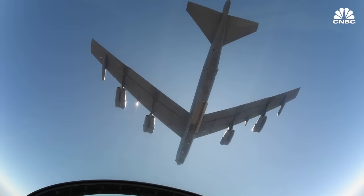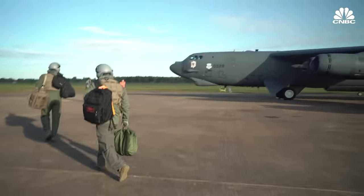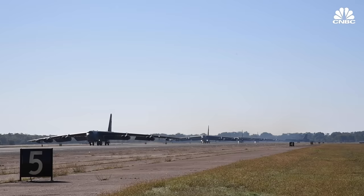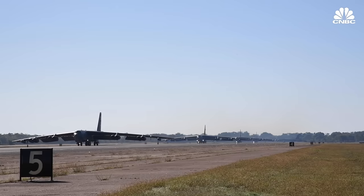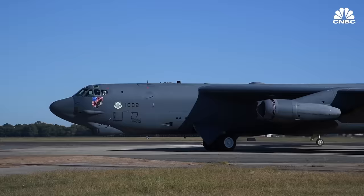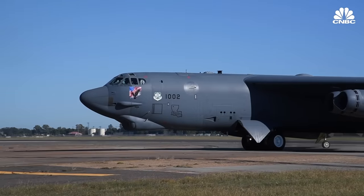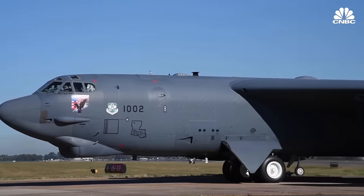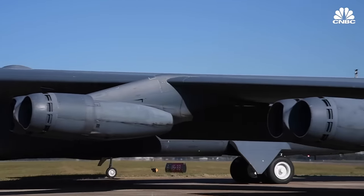Believe it or not, the B-52, which has been around for a very long time and will likely keep flying past its century mark, is going to continue flying right alongside the B-21 Raider. In large part because it's just really economical and easy to update. So the future of America's bomber force will actually be its oldest bomber and the most advanced and modern stealth bomber the world has ever seen.